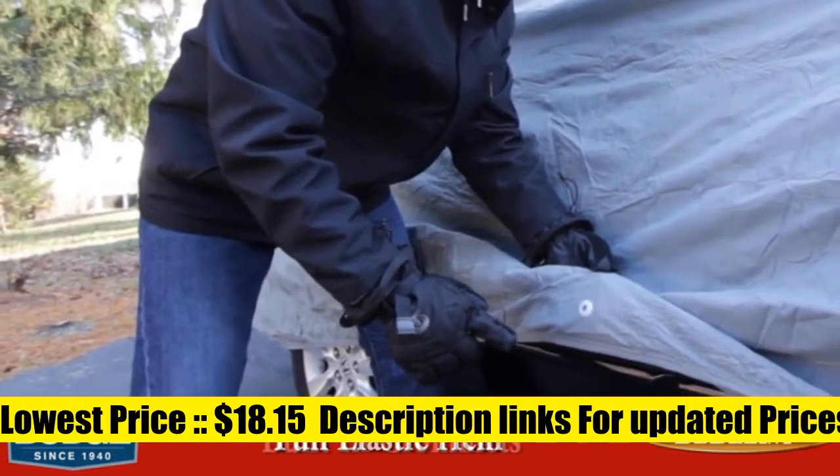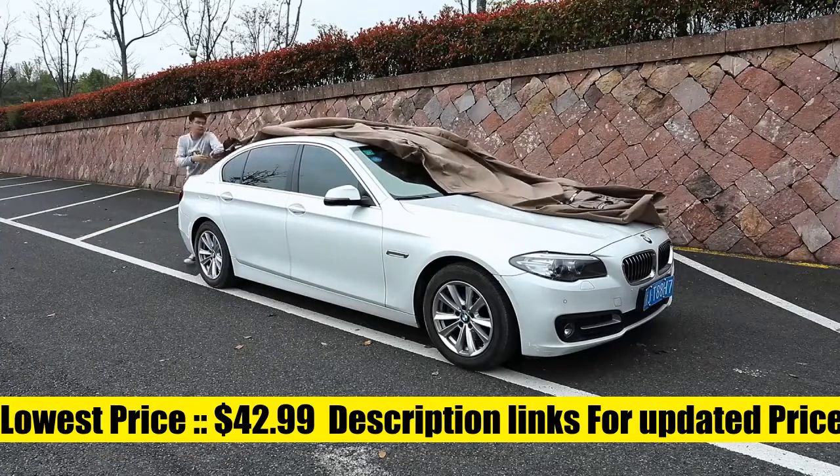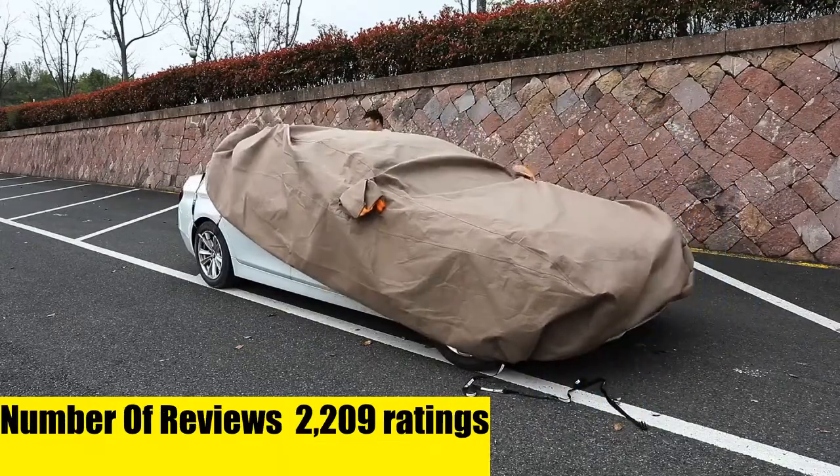Tecum Light Shell — waterproof, UV proof, windproof car cover with zipper design, without mirror pockets, for all-weather indoor/outdoor use. Fits 170 to 180 inches in length, compatible with coupe, convertible, and sport car styles.